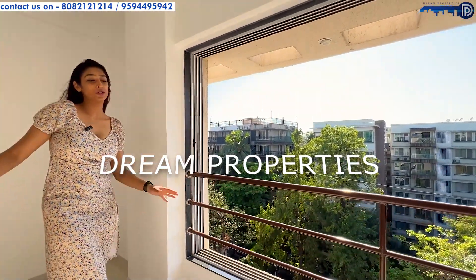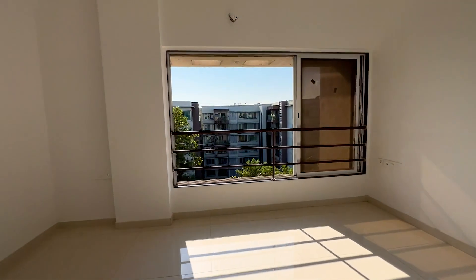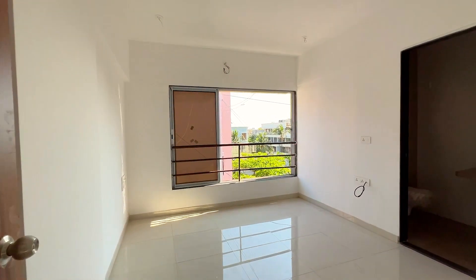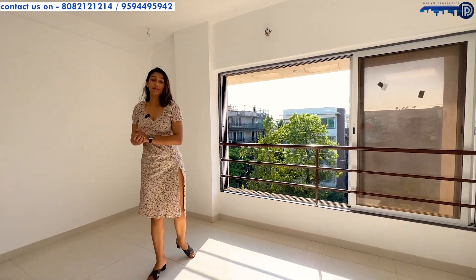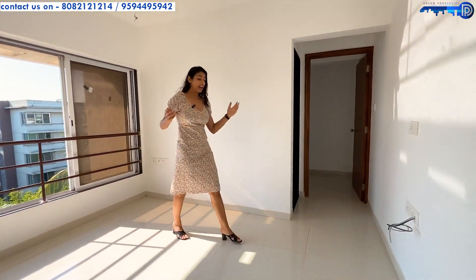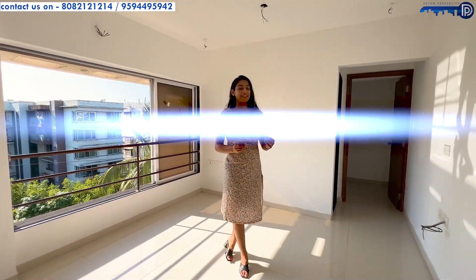Ample sunlight, beautiful and cozy vibes is all that this flat comprises of. Dream Properties brings you an amazing spacious 2BHK in your budget at 590 square feet carpet at a minimal budget of 2.65 CR.